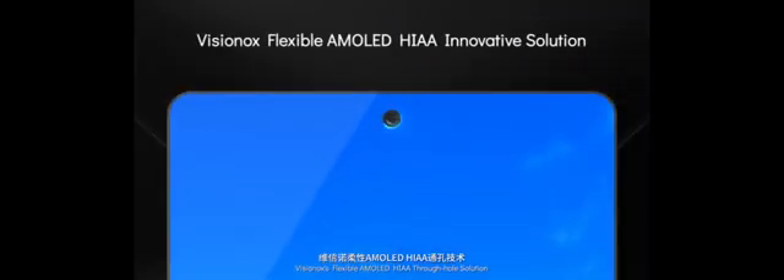Visinox's innovative solution can maintain the size of the bezel regardless of the change of the aperture size. On the basis of this innovative array design, Visinox's Flexible AMOLED HIAA through-hole solution makes it possible to have bezels that are only 0.3mm. An innovative pillar design of the array structure not only optimizes the encapsulation structure but also ensures the reliability. Traveling through the hole punch, light can reach the camera directly for taking clearer photos.